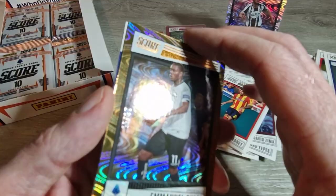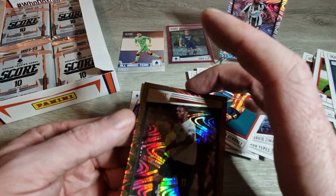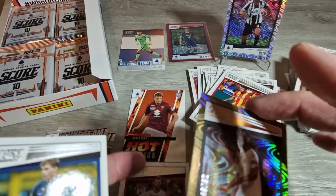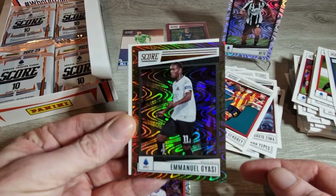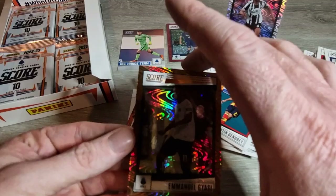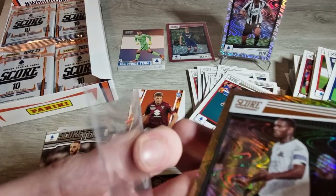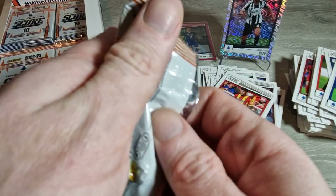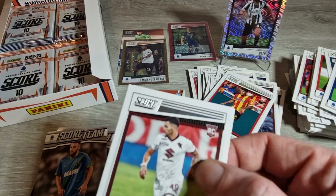Emmanuel Gyasi out of 55 - it looks kind of goldish to me but I'm not entirely sure - you tell me what it looks like! I think it looks a bit gold. Let's get a sleeve for him and move on. It wouldn't be any harm having an old Christmas tune on in the background either - let me know in the comments if you'd like some Christmas tunes in the next video, just to get the festive spirit going!